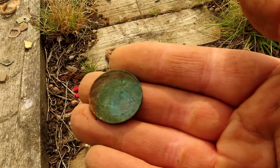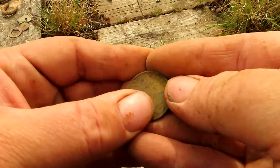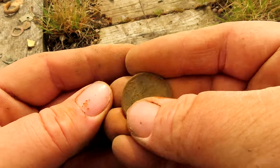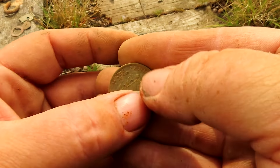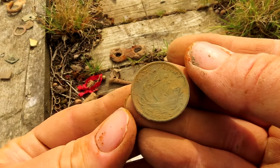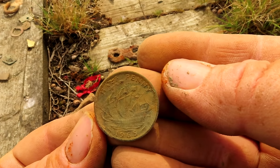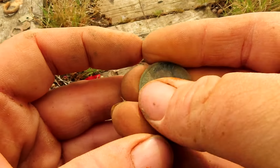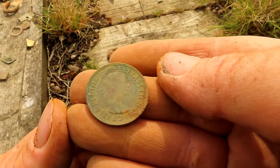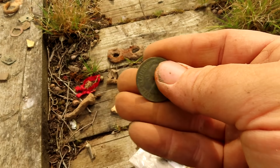We've got a ship halfpenny — look at the condition of it, it's really good, considering it's been inside something. 19... so what did someone say, 1950s or 60s? Yeah, they weren't far off — 1965, right in the middle. That's Elizabeth the Second. So we've got treasure inside the purse — let's see what the other coin is.